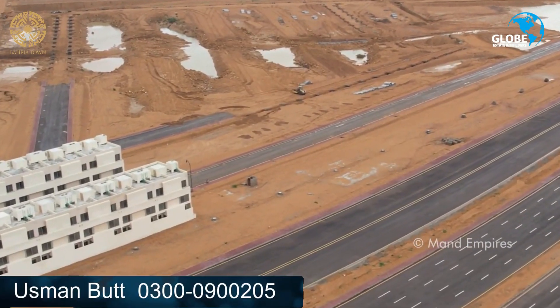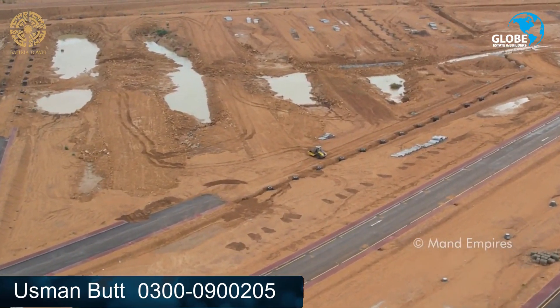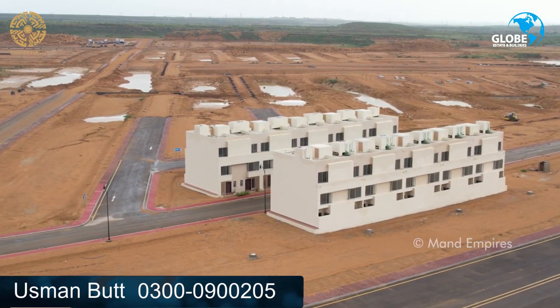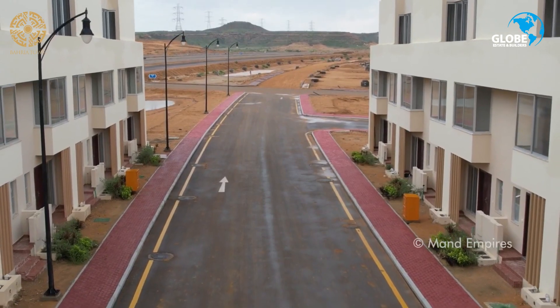Bahria Greens is a fully developed and fully safe area. Comparatively, if we see sectors 61, 62 and 63, which are off-ground with files available, it is better that Bahria Greens can be used as a safe area with active development. You can see the villas construction here, and it can be seen as a model villas street.